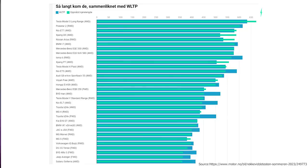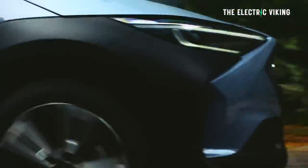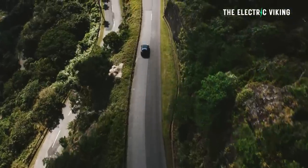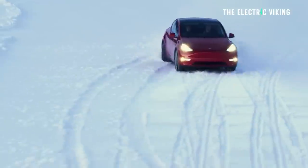Last place went to the Subaru Solterra. It did 360 km versus a claim of 416 km — that's the smaller battery pack version with all-wheel drive. Honestly, I don't really know why anyone would buy a Solterra, given that range of 360 km versus the price you're paying. It doesn't make any sense. There are definitely much better choices — for example, the standard Kia EV6, a standard Ioniq 5, or a Tesla Model Y are all significantly better cars than the Solterra or the BZ4X.